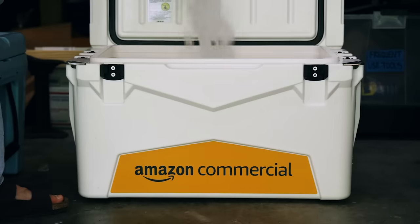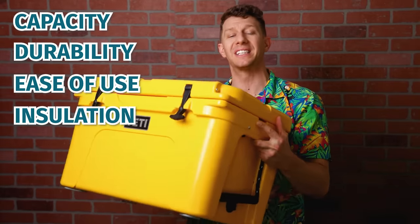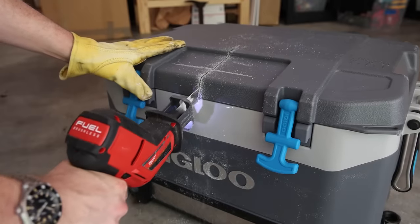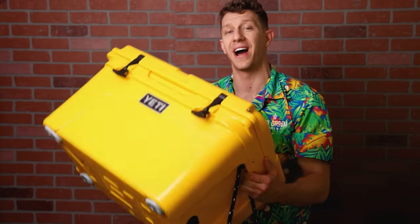I put the Yeti Tundra 45 through a series of tests alongside the Arctic 45, the Amazon Commercial 45-quart cooler, and the Igloo BMX 52. I tested these coolers each for their capacity, durability, ease of use, as well as their insulation and ice retention. At the end of my test, I even cut all of these coolers in half to see what differences there were on the inside. I discovered the truth about the Yeti Tundra 45, and I'm going to share everything I found out right now.